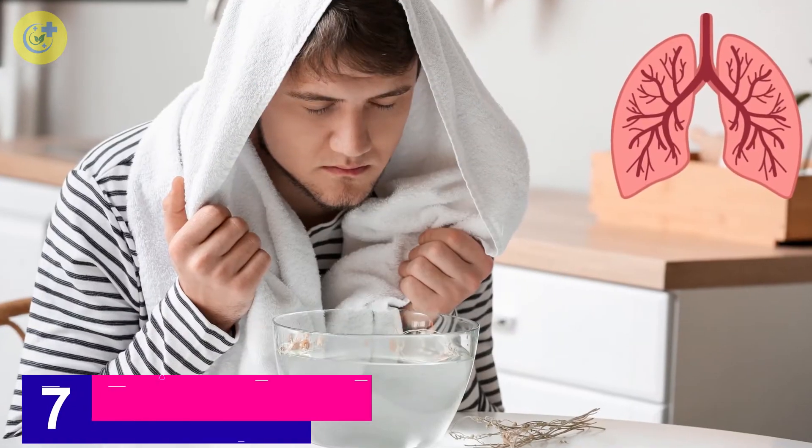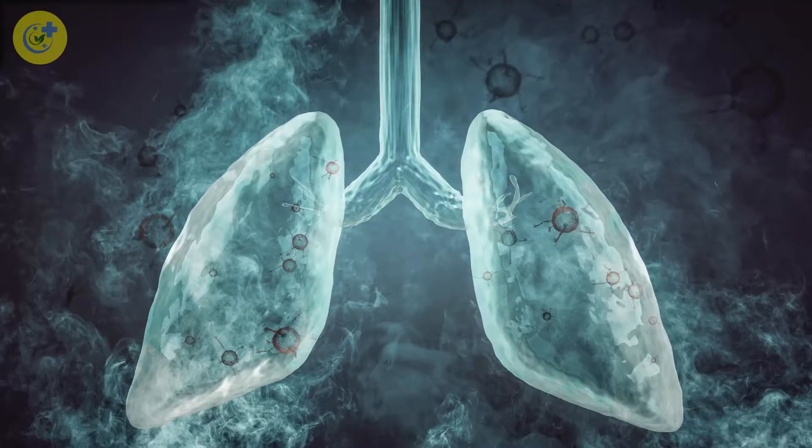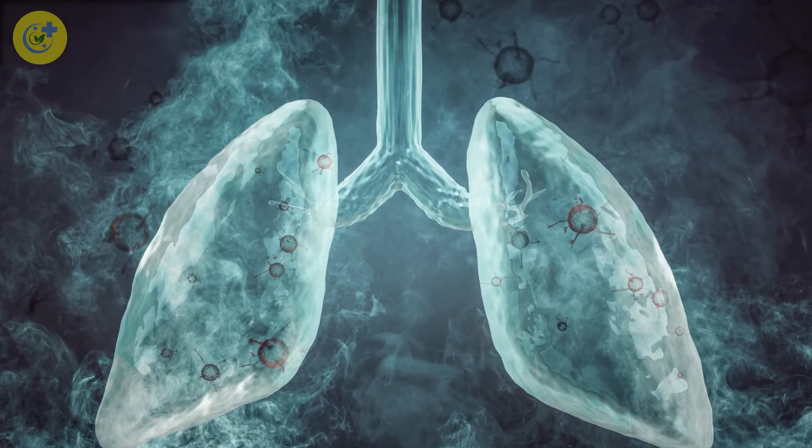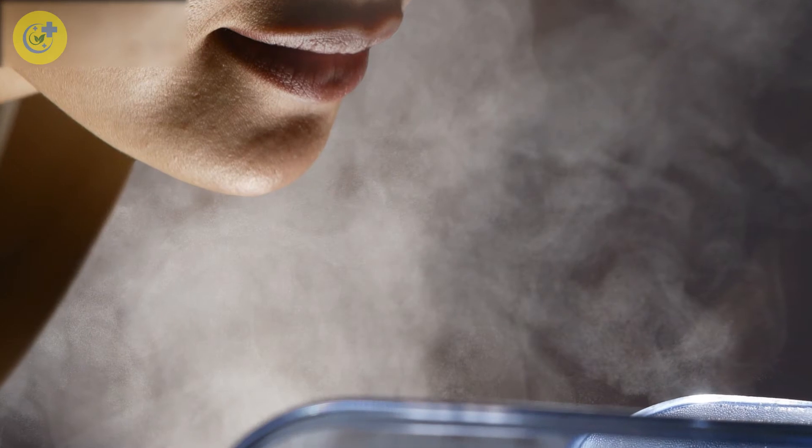Number 7: Steam Therapy. Steam therapy is a great natural method for opening airways, expelling mucus, and helping you breathe easier. For best results, sit in a steam room or lean over a pot of steaming water and inhale deeply. Breathe deeply for about 10 minutes, then exhale out of your mouth. Repeat 3 times throughout the day to improve lung function naturally at home. This can also help you overcome respiratory issues like asthma and emphysema.